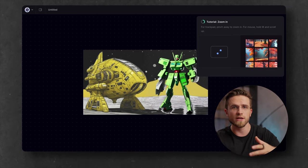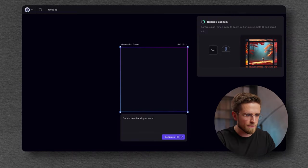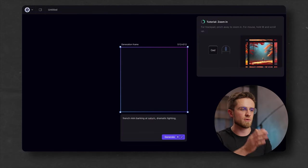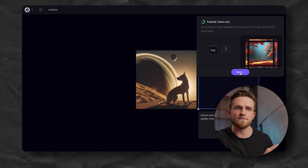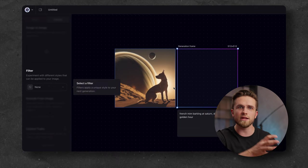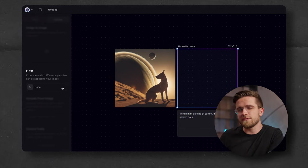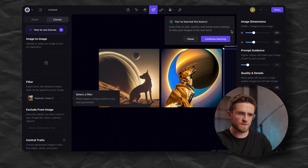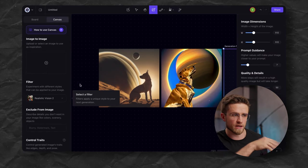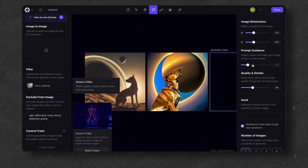No worries — I can always do a new one from scratch. Let's open a new canvas file and try something different: French mime, barking at Saturn, dramatic lighting, golden hour. It's very hard for AI to decide what to draw — a person, a barking dog, or the planet Saturn. Not every AI can figure it out, so let's change the style to realistic and try again. This looks like a photo. Not bad. Now let's change the style to none and in the right menu make the image closer to my input by adjusting the prompt guidance parameter, and set the number of images to 2.